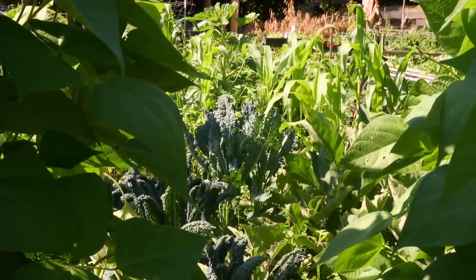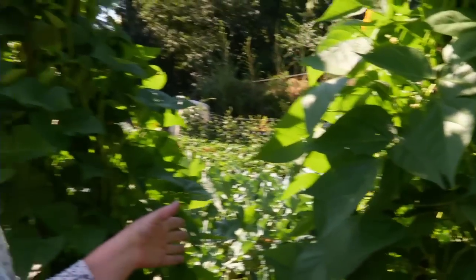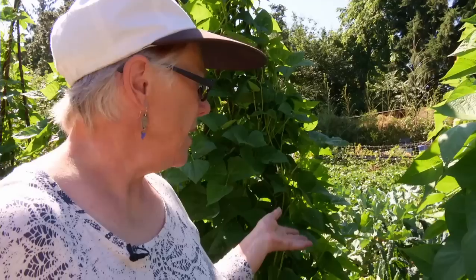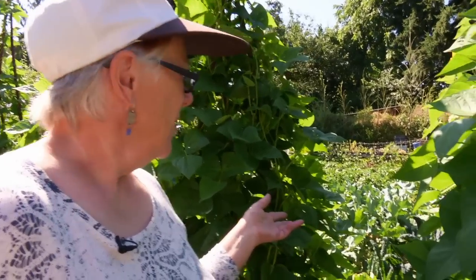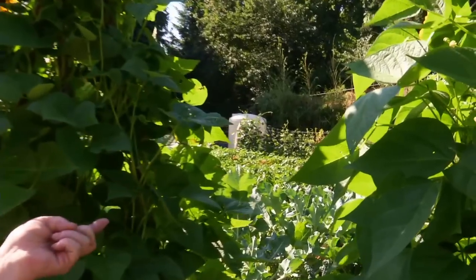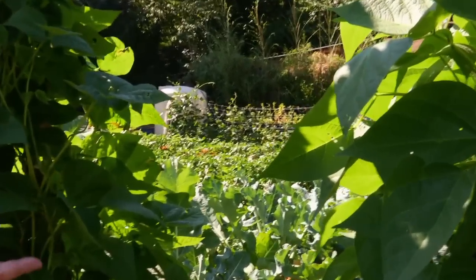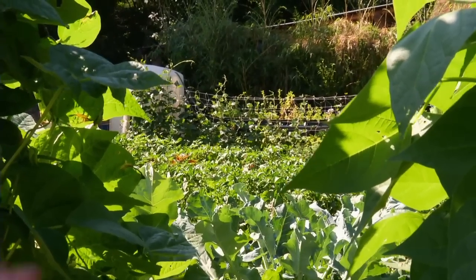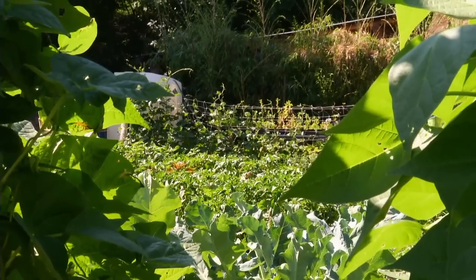Behind these beans is a project that we're doing with Atalante Mujeres. Right now this whole area here is being farmed by the Amaro family — three children and the mom and dad. And what do they do with this produce? They take it to their two businesses: one is a food stand that she has at the market, and then they also have a vegetable stand at the market.